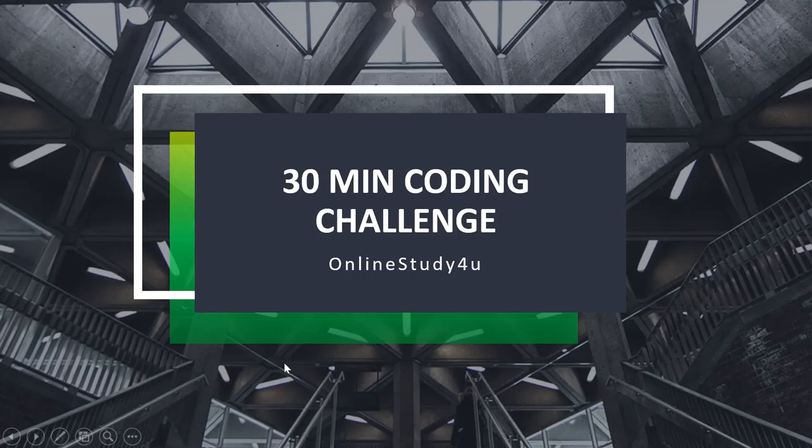Welcome to Online Study for You. This is a session on the 30-minute coding challenge. If you have watched our previous videos, you will know what a 30-minute coding challenge is. A 30-minute coding challenge is a question given in the TCS NQT examination that is going to be held this August of 2019.